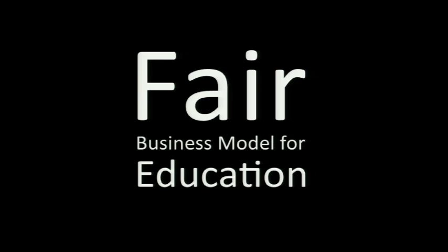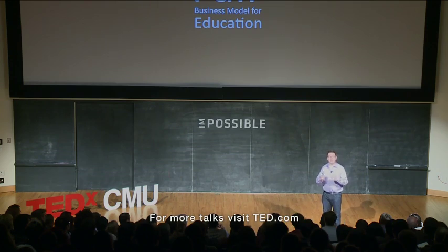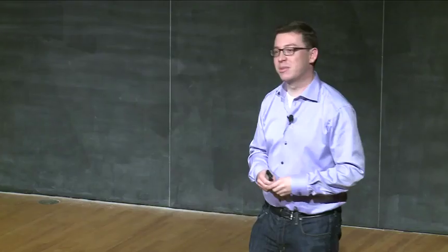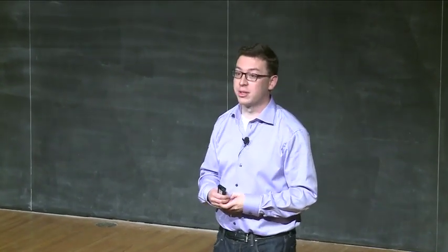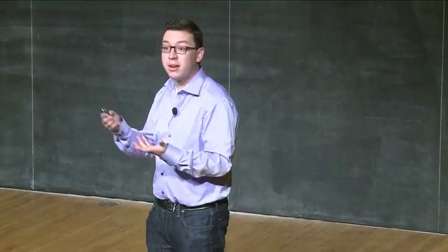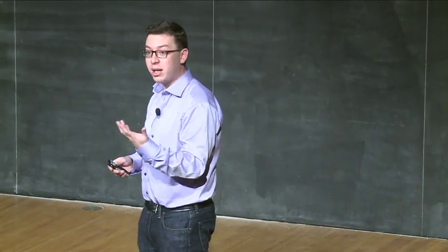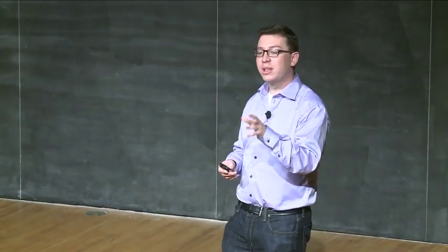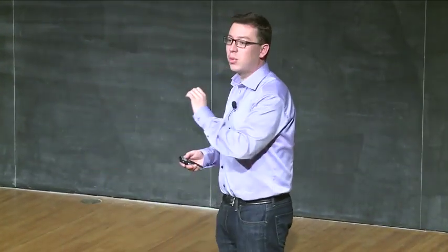The thing I'm most excited about with Duolingo is that I think it provides a fair business model for language education. The current business model is the student pays — in particular, the student pays Rosetta Stone $500. The problem with this business model is that 95% of the world's population doesn't have $500, so it's extremely unfair towards the poor. In Duolingo, because while you learn you're actually creating value — you are translating stuff, which we could charge somebody for — people don't have to pay with their money. They pay with their time. But the magical thing is that it's time that would have had to be spent anyways learning the language. So Duolingo provides a fair business model, one that doesn't discriminate against poor people.